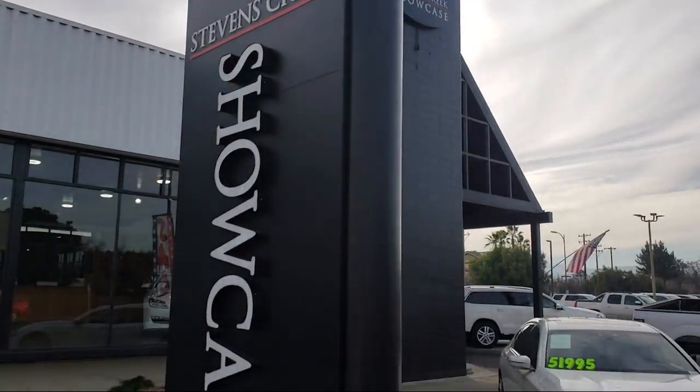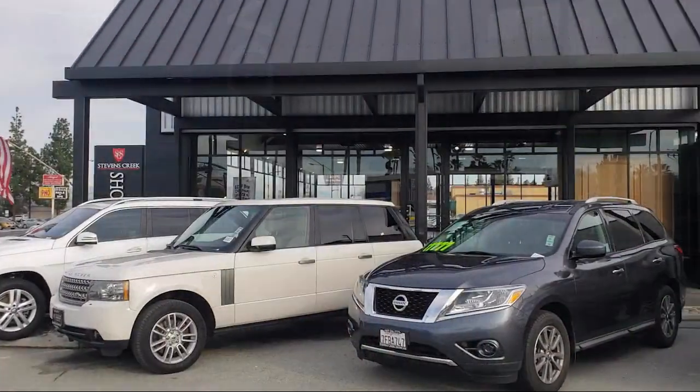Welcome to Stevens Creek Showcase, the area's premier destination for quality pre-owned vehicles.